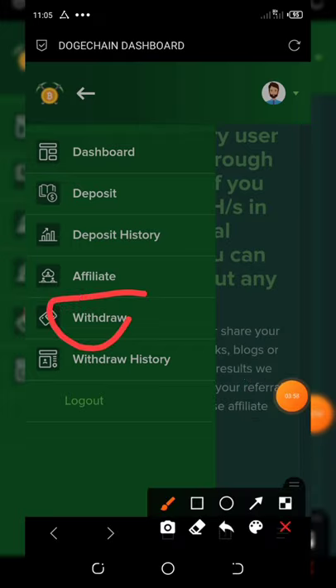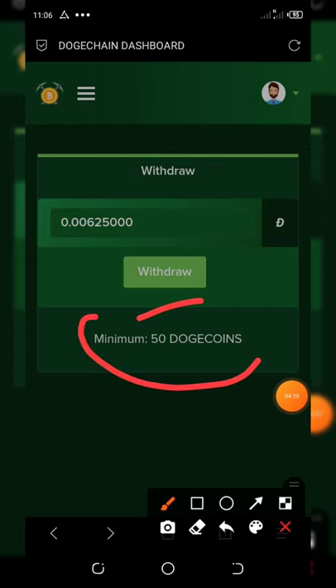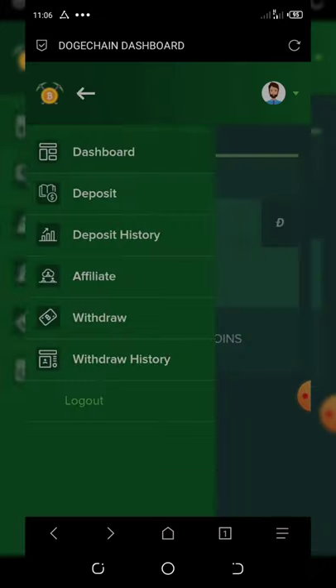Once you are eligible and at the minimum withdrawal amount, click on Withdraw. You'll see your balance, and once you click Withdraw it will be transferred to your wallet. The minimum withdrawal is 50 Dogecoin — so if you're mining five Dogecoin per day, in 10 days you'll make your first withdrawal.